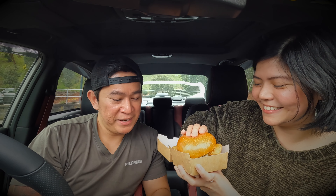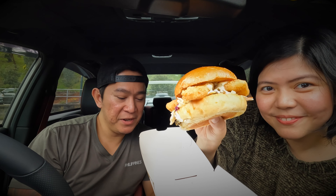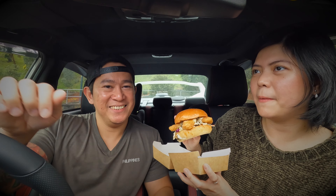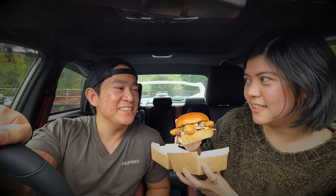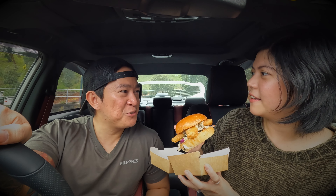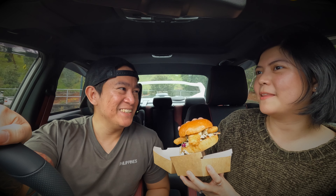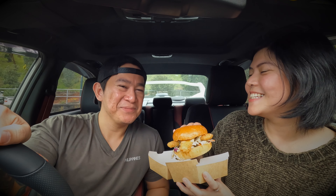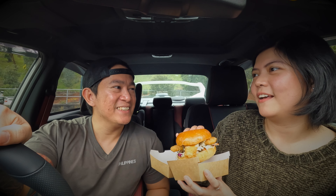My favorite! The fish burger contains buttered fish, coleslaw, tartar sauce, and fried capers. I'm excited to taste this because capers are a bit salty. I think this might be my first time having capers. I have tried them before in the Philippines when my friends and I went to Tagaytay — there was a buffet with capers in the pasta and it was really good.